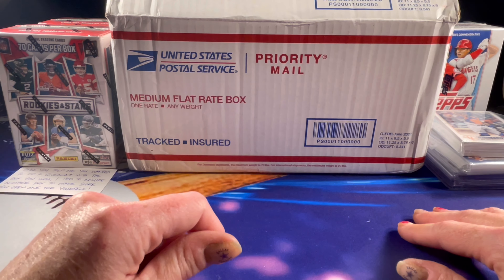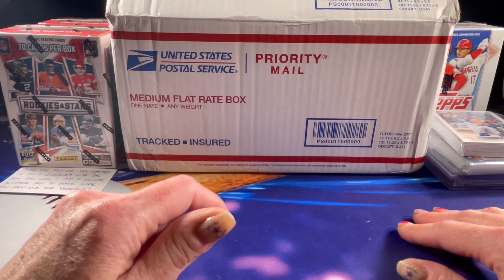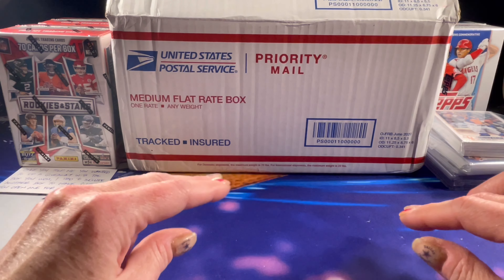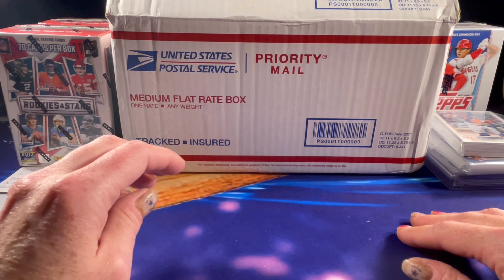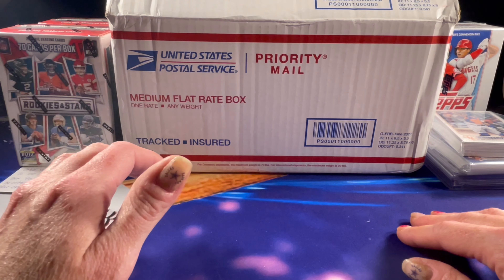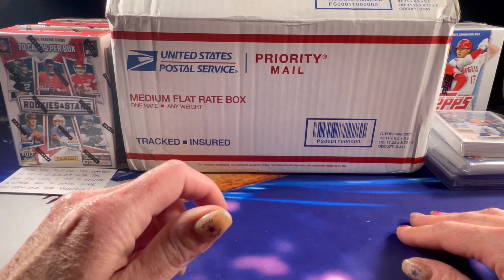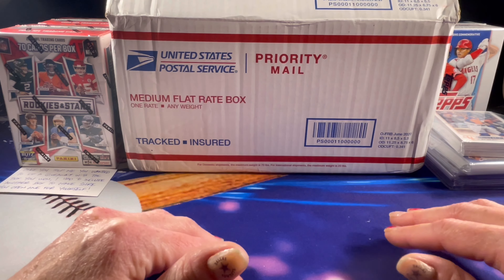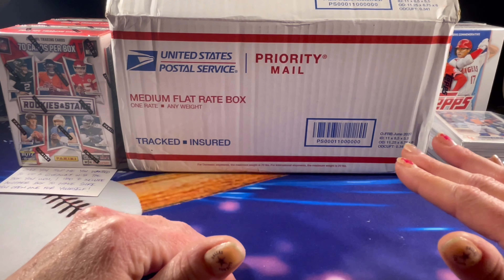I'm going to start this video with a quick mail day, which will include a $10 off coupon for a purchase of $50 or more on supplies. Then I'll move into a brand new giveaway — actually a two-part giveaway — and then I'll end with the giveaway winners for the Rookies and Stars blasters I received from TopLodum Cards. One will be an unopened blaster box, and the second winner will receive everything out of the other box except the Cowboys cards — any numbered cards, parallels, relics, autographs, anything that's not a Cowboy.